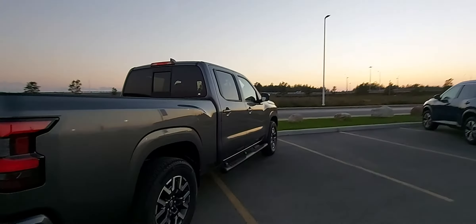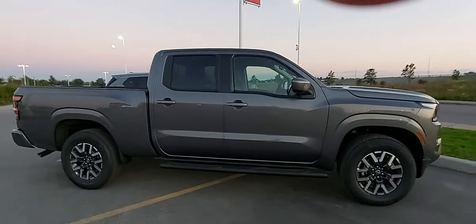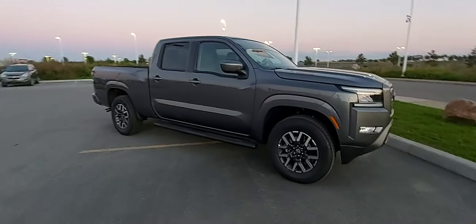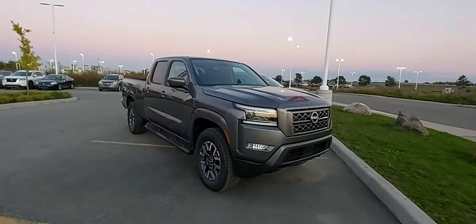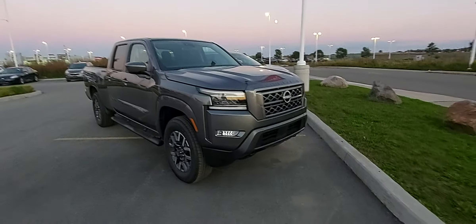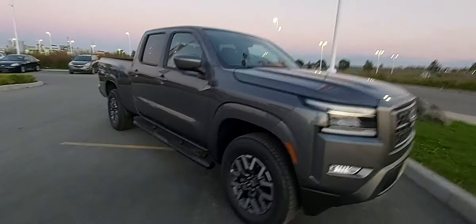It does look really good, don't get me wrong, but it looks a lot like the Toyota Tacoma. Which doesn't disappoint me, it just kind of makes it feel pointless, really, because the Tacoma and this look almost exactly alike. Nonetheless, it still looks good — definitely a bigger upgrade.